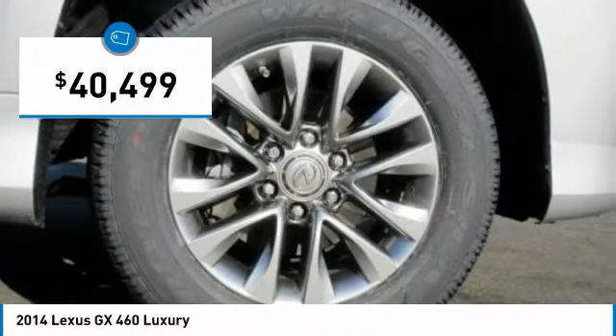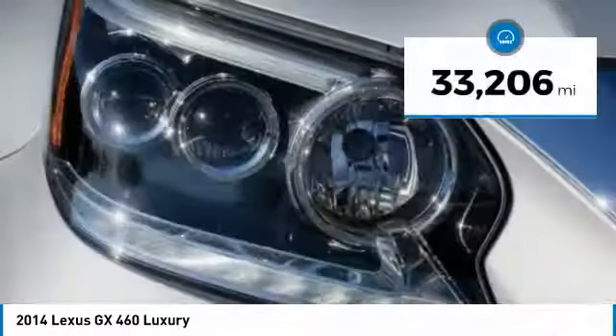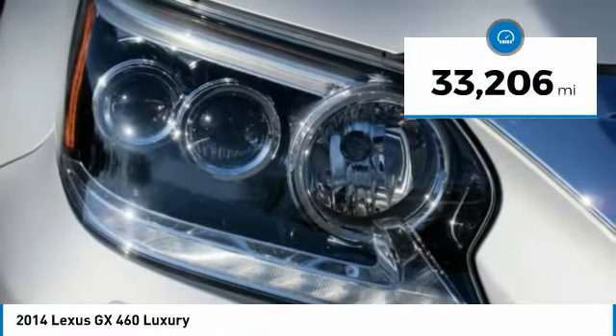And is priced below $45,000. This vehicle has less than 35,000 miles.